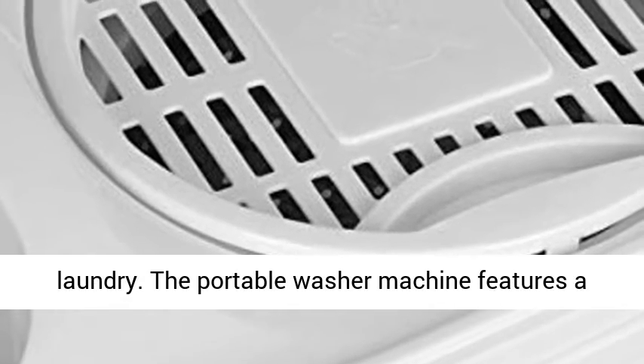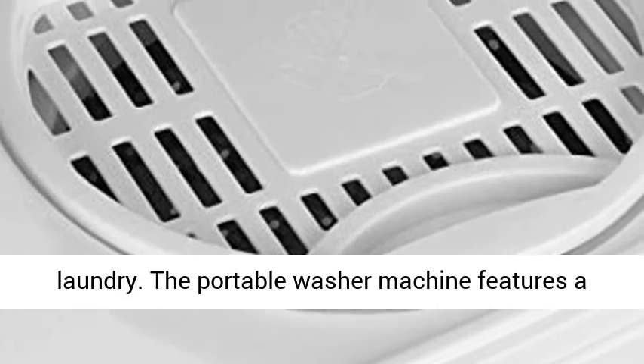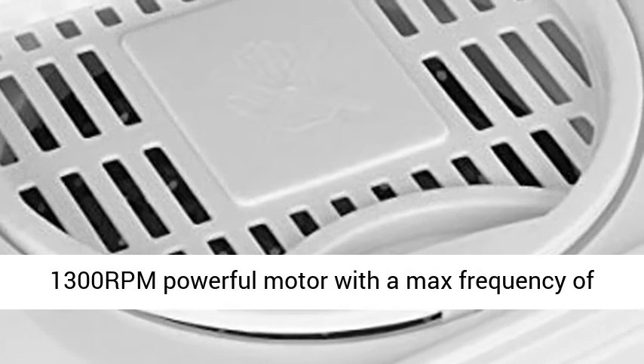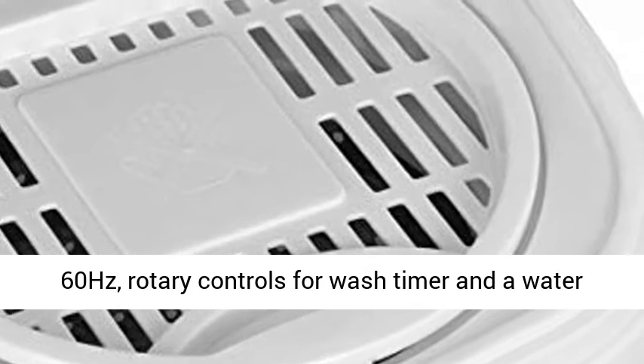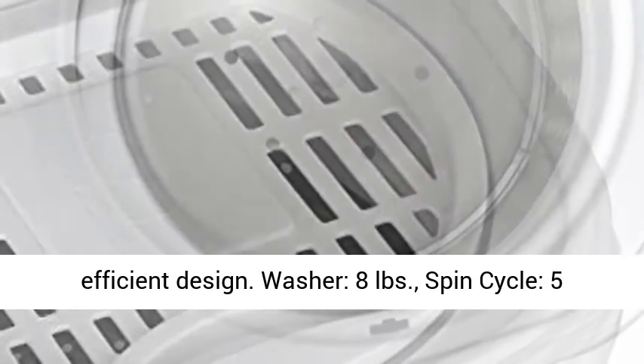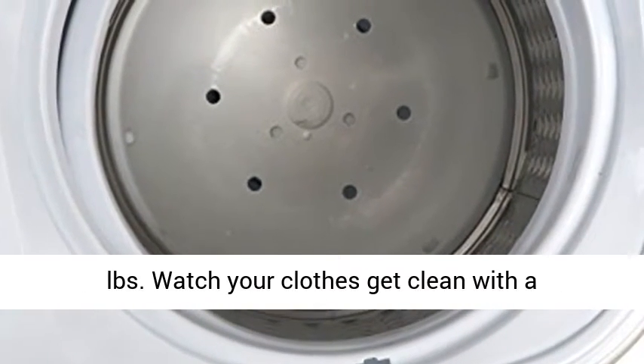The portable washer machine features a 1300 RPM powerful motor with a max frequency of 60 hertz, rotary controls for wash timer, and a water efficient design. Washer capacity is 8 pounds and spin cycle capacity is 5 pounds.